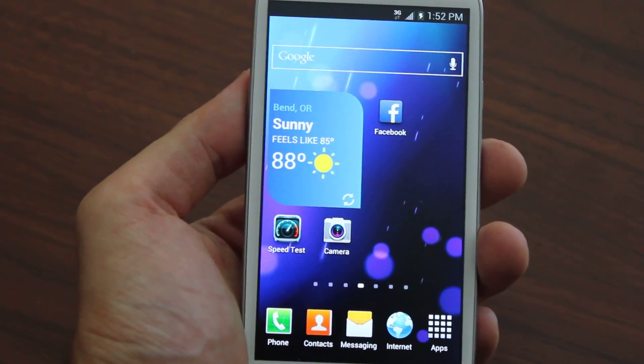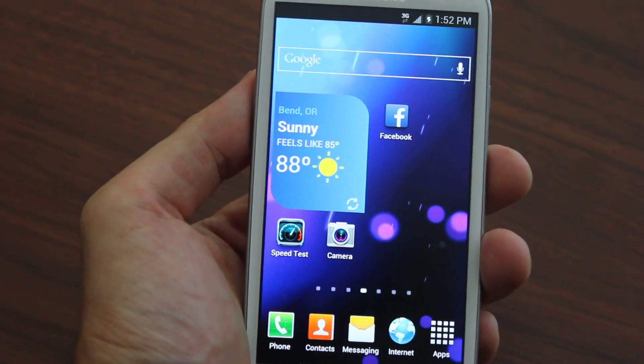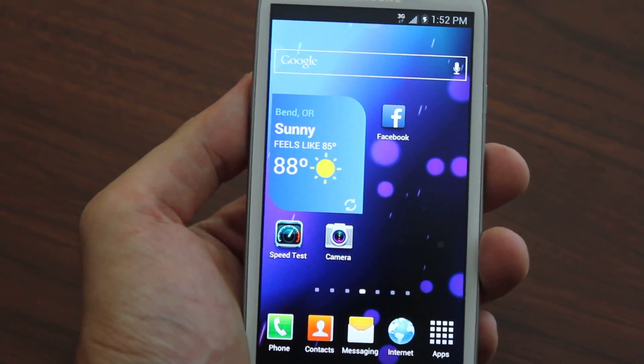Hey, what's up guys. Today I'm going to talk about flashing your Samsung Galaxy Note 2 to Boost Mobile, and what I think the best guide or website to do that with — and that's galaxy2boost.com.